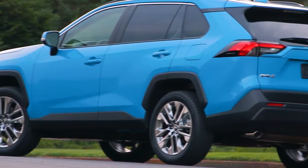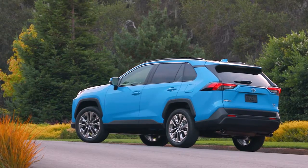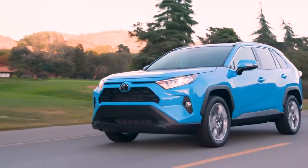Underneath the rear bumper, the dual-chrome exhaust tips show off a powerful look when seen from behind. An available rear spoiler and modern LED taillights deliver a distinctive appearance and finish off the design.